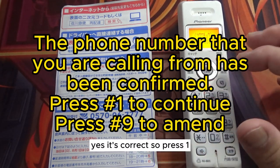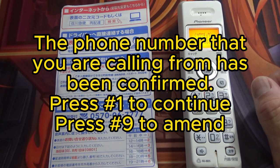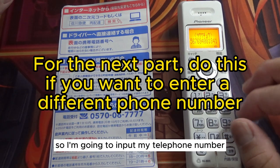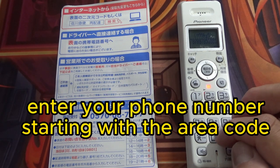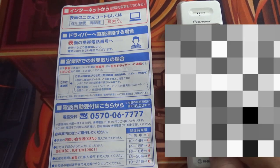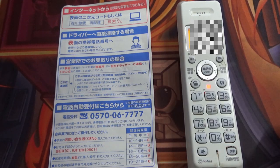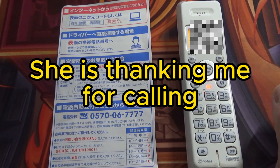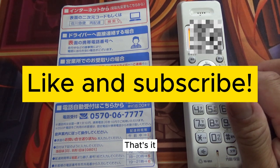Yes, it's correct, so I'll press 1. Now I'm going to input my telephone number. That's it. Thanks for watching, guys.